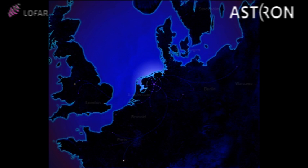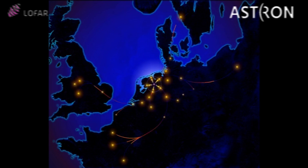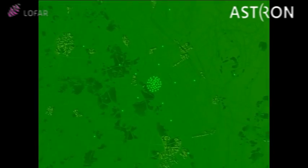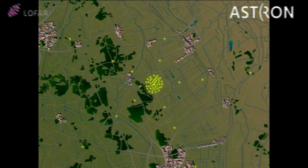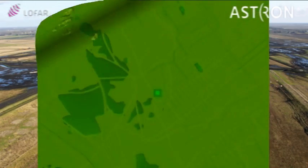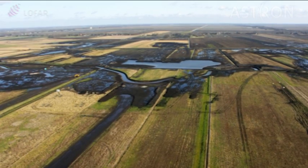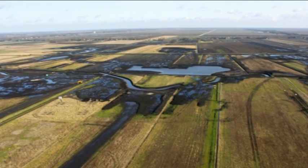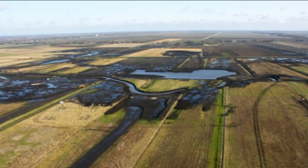The stations are connected to a central processing facility in the city of Groningen by a high-speed computer network. The central area of the telescope is called the core. It contains half of the Dutch collecting area and is located near the northern Dutch towns of Exlo, Buinen, and Buinerveen. Work has started to convert the core area to a large swamp, which will become a nature reserve as soon as LOFAR is operational.